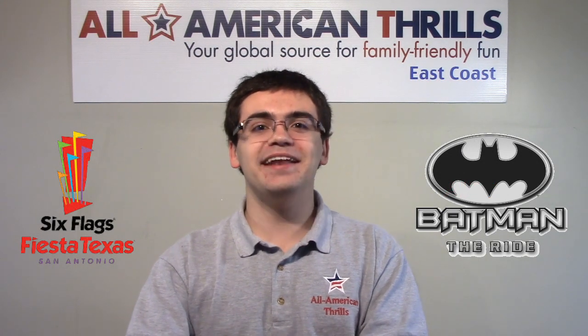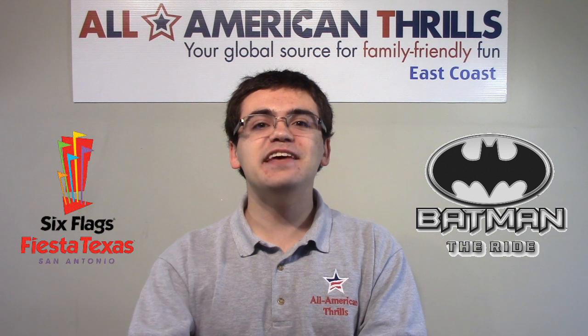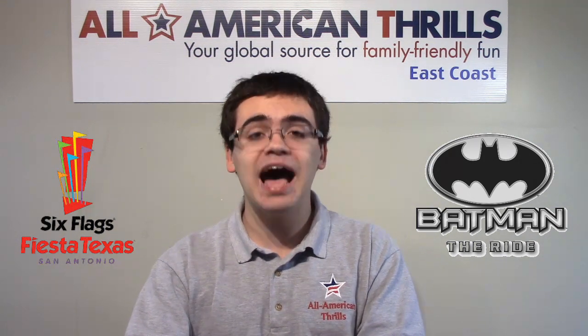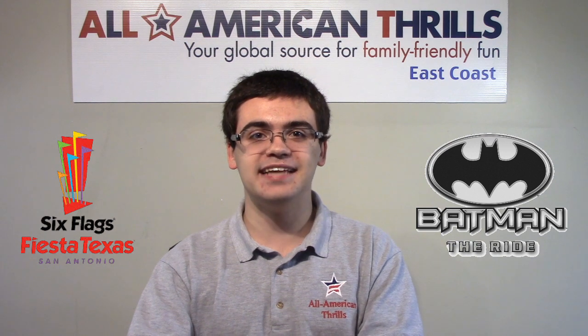Hi everyone, it's Brandon from All American Thrills, and this is our brand new construction update of Batman The Ride at Six Flags Fiesta Texas.